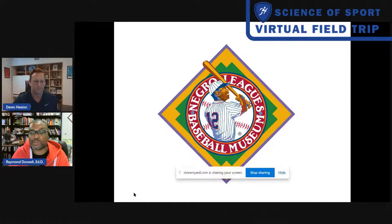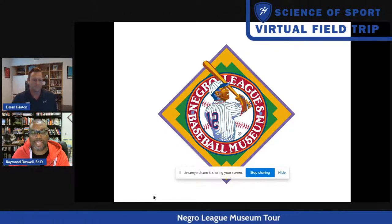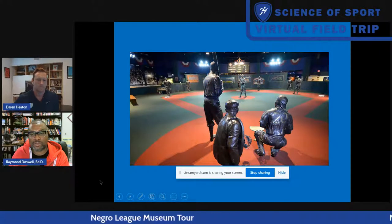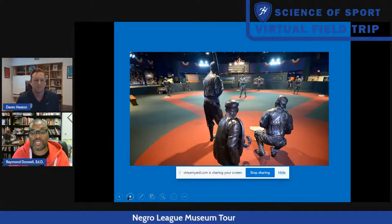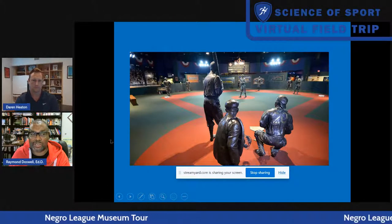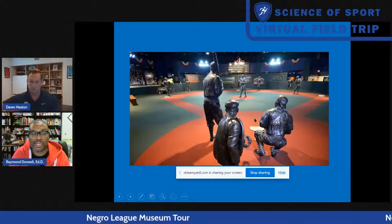Thank you for this opportunity. I have a PowerPoint I want to show you with pictures of the museum. That's our logo here at the museum - you may have seen it if you buy any Negro League apparel. It is our official museum logo and represents the history of the institution. Here is one of our exhibits - we call it the Field of Legends. This is actually the end of the museum. When you walk in, you get to see this part. There are life-size bronze sculptures here on a mock baseball diamond, and the idea is that you go around the museum and learn all the history. On the perimeters are hundreds of photographs and artifacts. Then you earn the right to walk on the field among these statues.